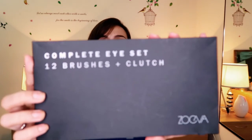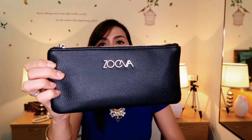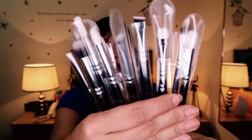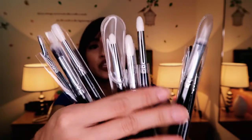Now let's move on to the makeup brushes. The first set is the Zoeva Complete Eye Set, which includes twelve brushes and one clutch. It has a zipper and I really love the clutch it came with. The twelve brushes include a blending brush, shading brush, and pencil brush, among others.